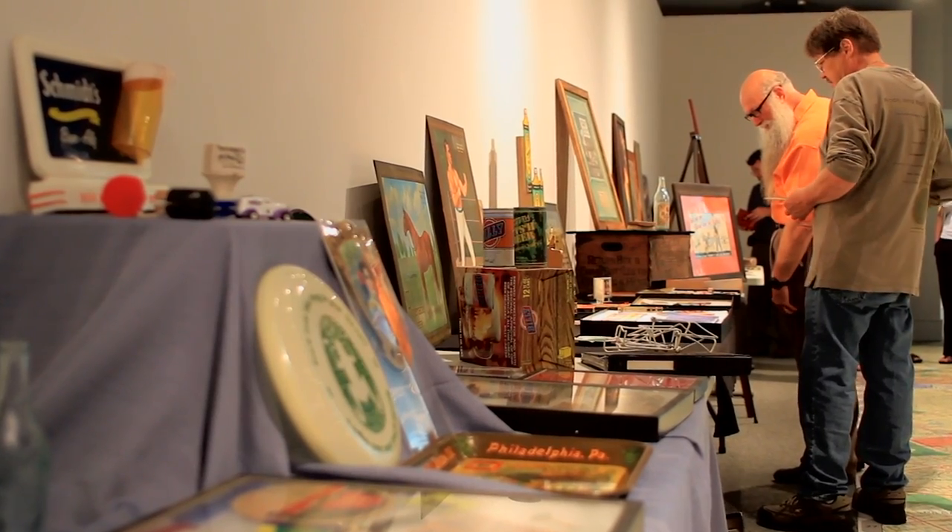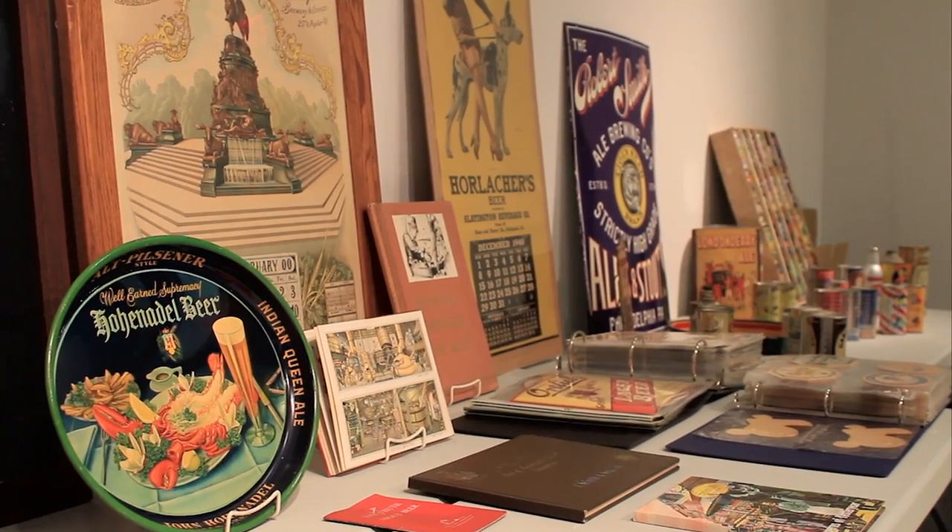It's been said that collectors are born, not made. In other words, you either have the collecting bug or you don't. The contemporary term for beer memorabilia is breweriana.